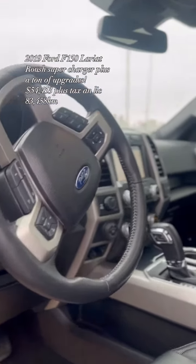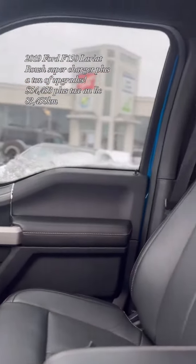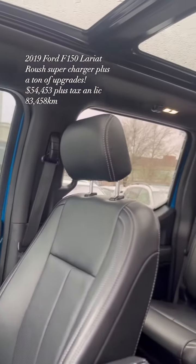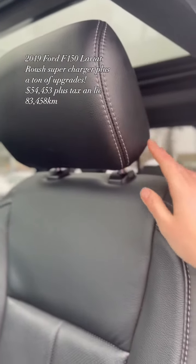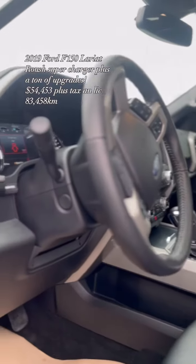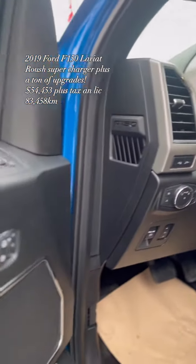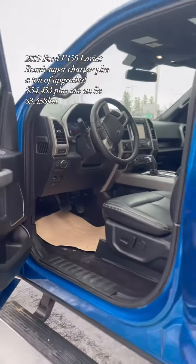We have a beautiful Lariat interior with a sport shifter and premium leather interior with a twin panel moonroof. You have three levels of heated seats for the driver and passenger, as well as cooled seats, power telescopic steering wheel, and a Bang & Olufsen surround sound system.